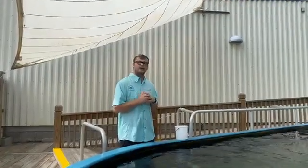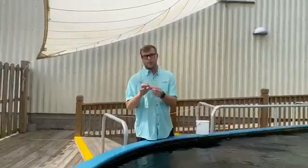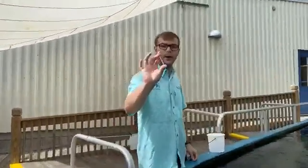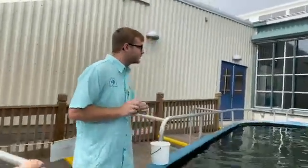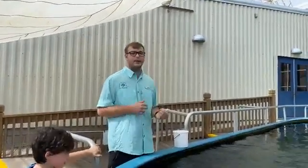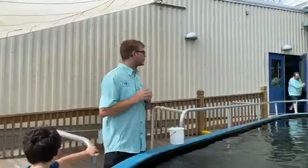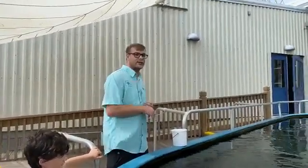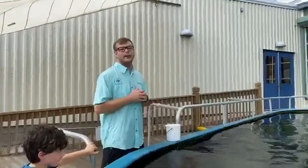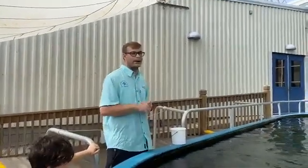A question about how stingrays sting: halfway down their tail they have a barb, and I've got an example of one of the barbs we found in our tank recently. Most species of stingrays, besides the cow nose ray, like to stay on the bottom and bury in the sand. When we're walking in the ocean and step on a stingray, it feels threatened - its main predators are sharks, which push it down to the bottom. So when we step on it, it feels like a predator, and if it can't swim away, it will use that spine or stinger to stab us.